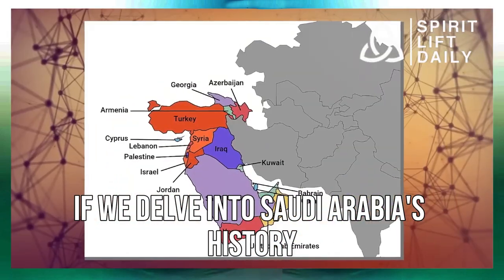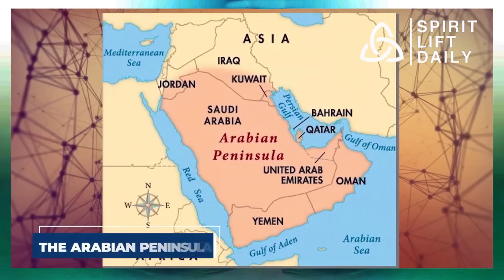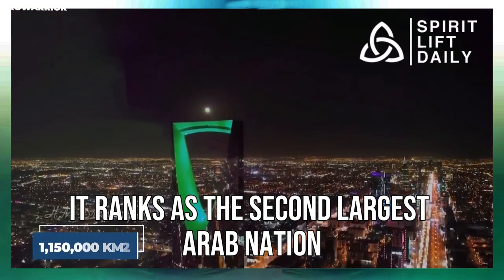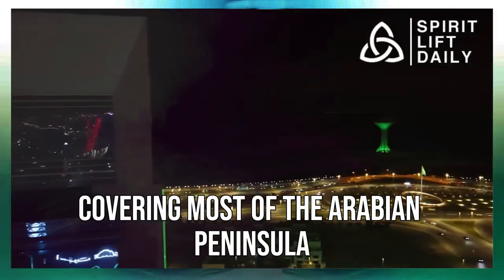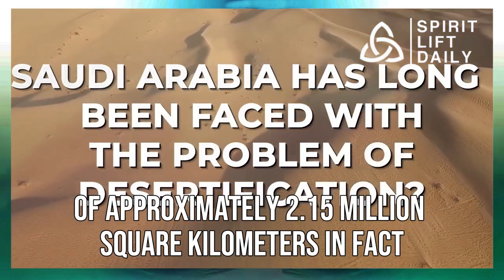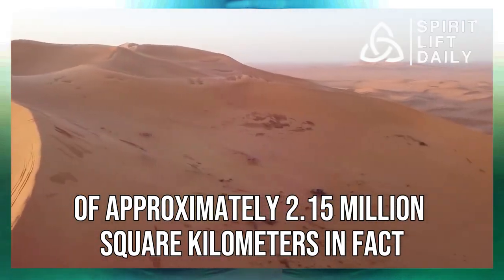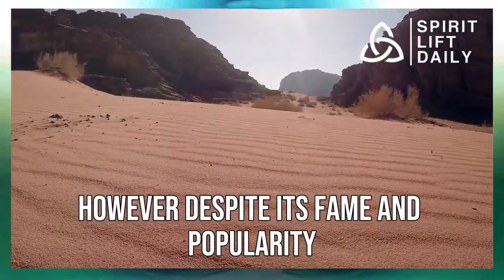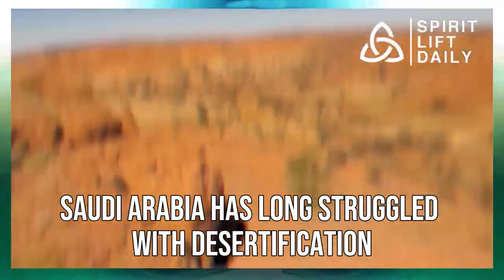If we delve into Saudi Arabia's history, we'll discover that it's a nation in Western Asia, formerly known as the State of Saudi Arabia. It ranks as the second largest Arab nation in Western Asia and the Middle East, covering most of the Arabian Peninsula with a vast land area of approximately 2,150,000 square kilometers. In fact, it's also the fifth largest country in all of Asia. However, despite its fame and popularity, Saudi Arabia has long struggled with desertification.